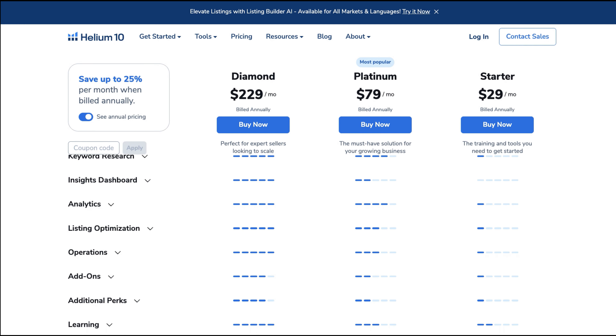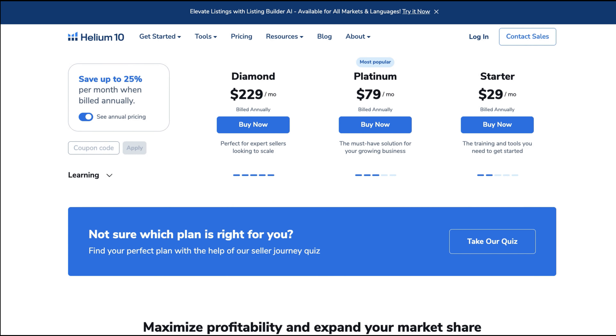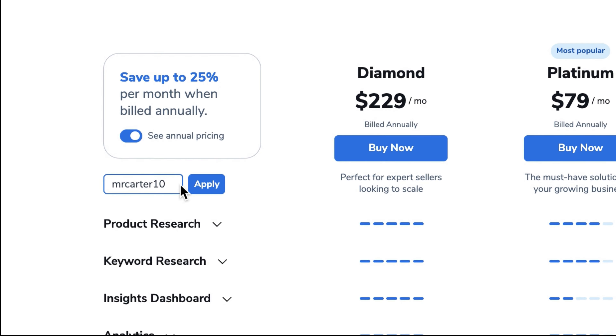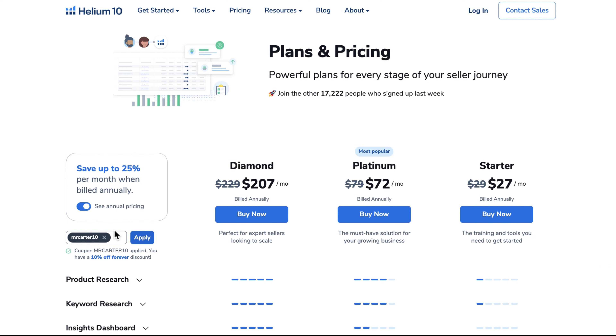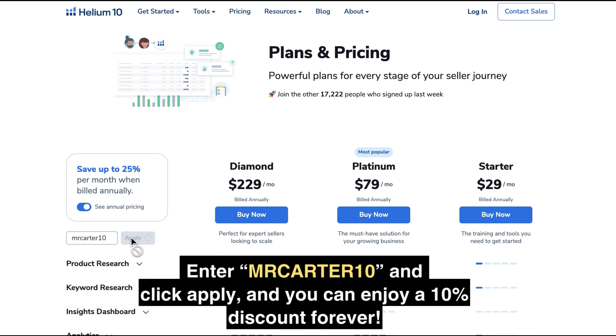Now on Helium 10's official site, let's click on Pricing. Here, you'll see varied plans tailored for your Amazon journey — from free signups to specialized subscriptions, available both monthly and annually. Simply enter your coupon code upon selecting a plan and watch the discount apply instantly.